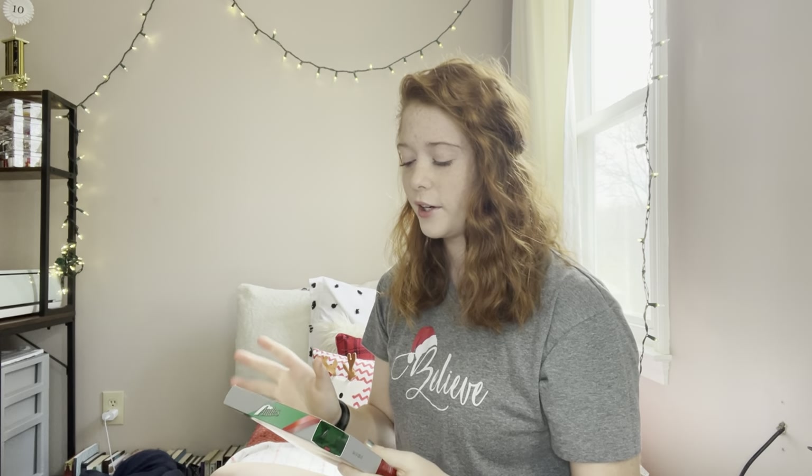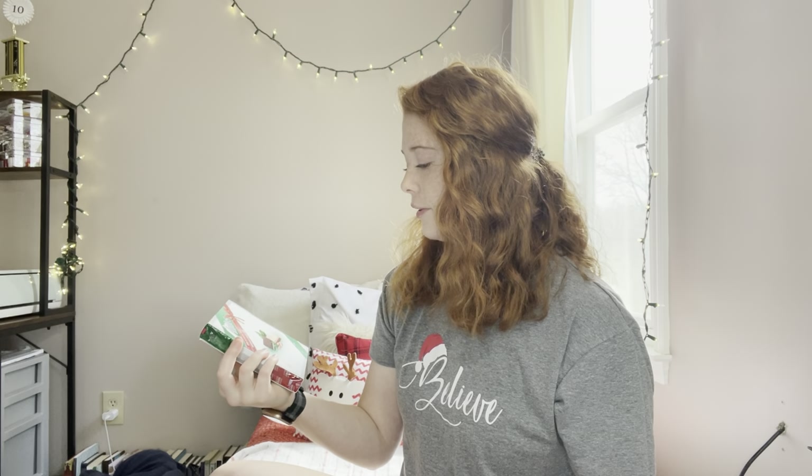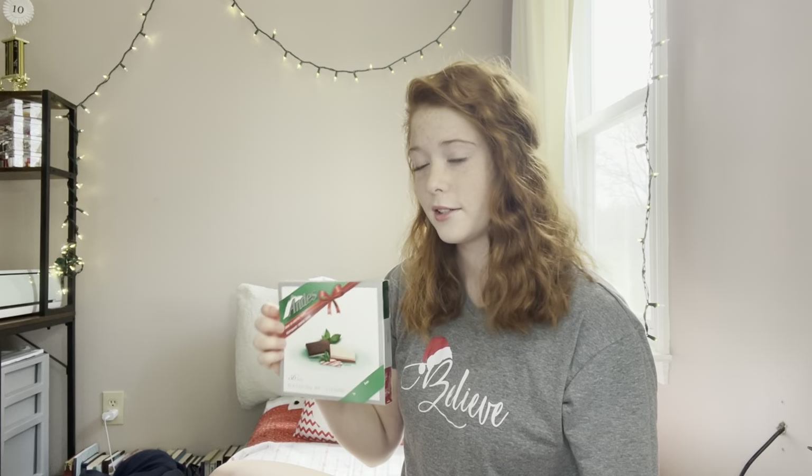I also got Andy's Mints. They're somewhat like York but better — I'm not the biggest fan of York, honestly. They're just so good — it's like chocolate and mint combined, and they are truly my favorite. And then I got candy cane Reese's, which are also some of my favorite candies.